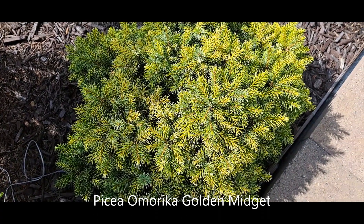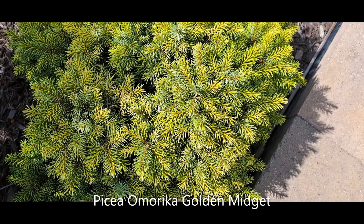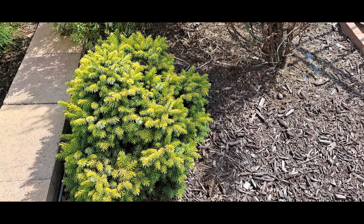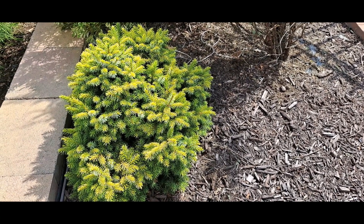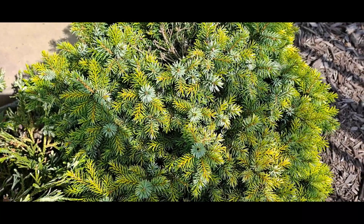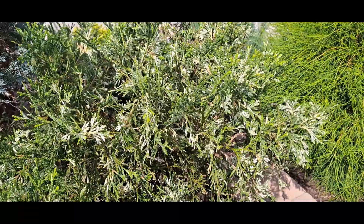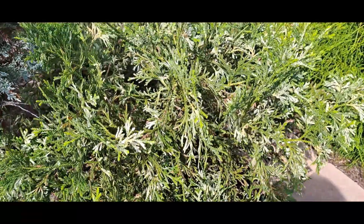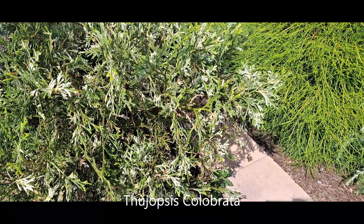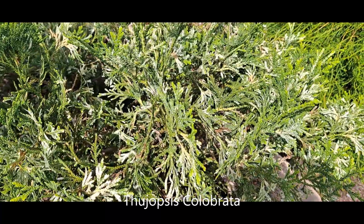Here I also have two small spruces. This is a dwarf variety of Serbian spruce called Picea Omorika Golden Midget. It's a real dwarf and grows very slowly, but in the spring the color is so bright — light green with golden hues. This is the second sample of the same spruce. And this conifer has a very unique color combination: green and white, which is very unusual. Only a few conifers have this color combination. This conifer is called Picea Glauca.